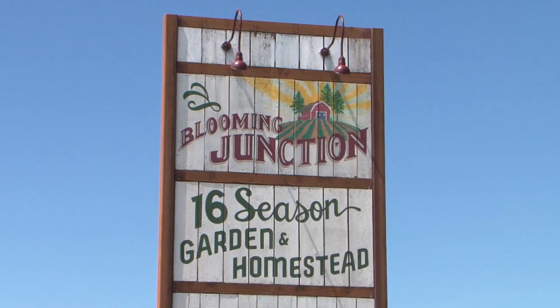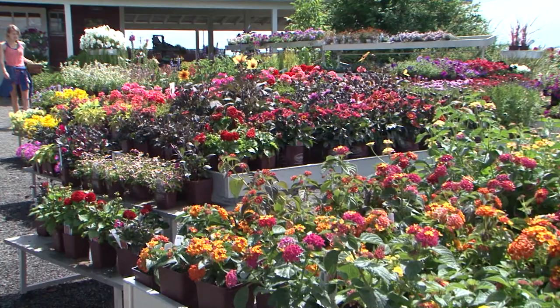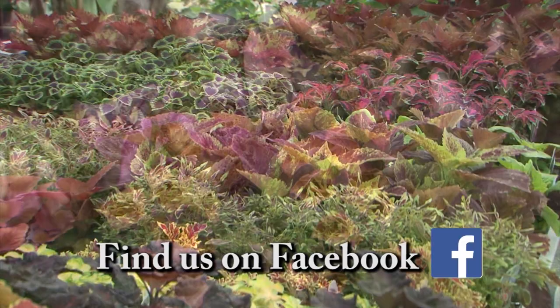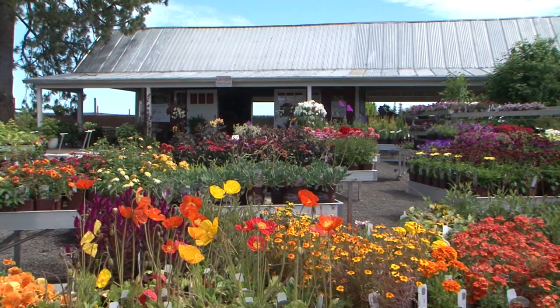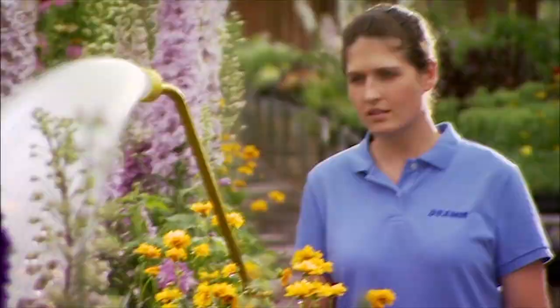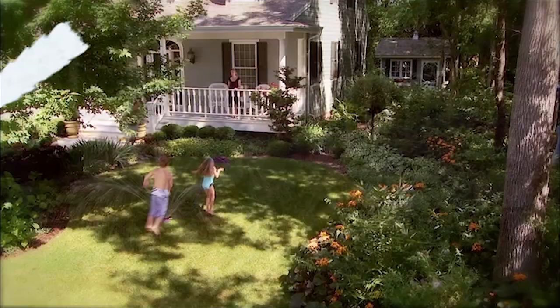Welcome to Blooming Junction, where it's easy to connect with nature. At Blooming Junction you'll find beautiful, healthy plants, good fresh food, and a place to regain peace and calm in your life. We have an unsurpassed collection of unique and distinctive plants and the expertise to help any gardener be successful. Come check out Blooming Junction for an inspiring experience in the garden or in the kitchen. DRAM is celebrating 75 years of design and manufacturing of quality watering tools — featuring nine water patterns designed to nurture your plants with a shower of rain, available at garden centers near you.